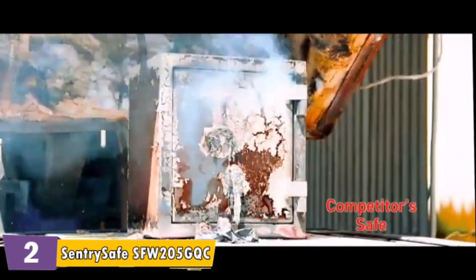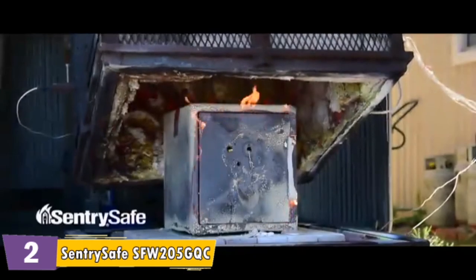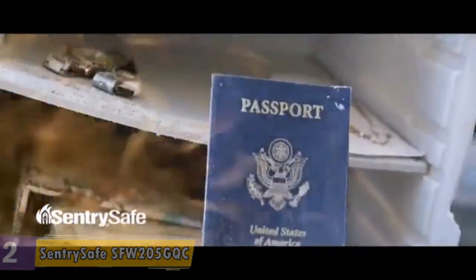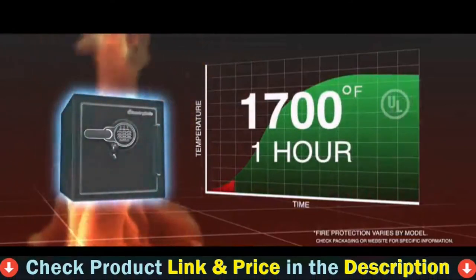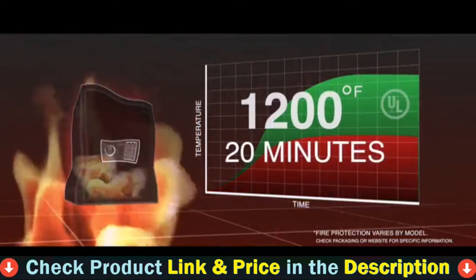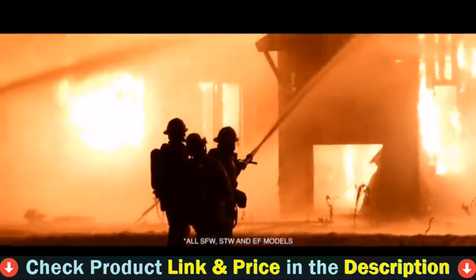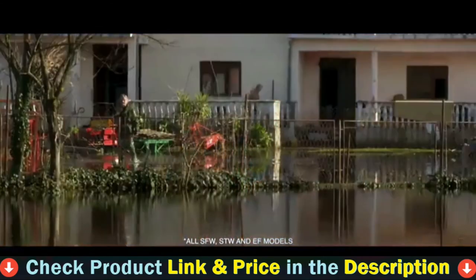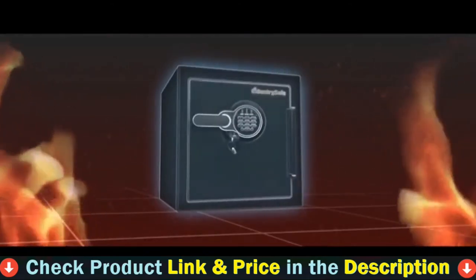Independent tests show that not all competitive safes offer adequate fire protection. Sentry Safe Fire Safes are designed, built, and tested to meet tough UL standards for one full hour of actual fire exposure. Some competitive safes are fire rated to only 20 minutes, with temperature ratings below the UL standards. Sentry Safe products also provide powerful protection against water intrusion and tough impact resistance that works even if a fire destroys the floor beneath the safe.